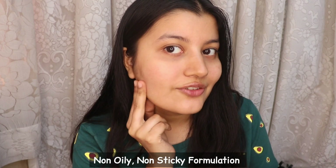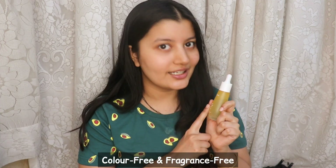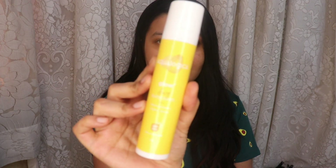These lightweight serums and moisturizers by Aqualogica penetrate deep into your skin, nourishing the deeper layers, and they do not feel oily or sticky at all — you won't even feel like you have anything on your skin, that's how lightweight they are. You can see for yourself that my skin looks absolutely non-greasy and non-sticky. Also, the serum is color-free and fragrance-free — it doesn't contain those unwanted added chemicals for color or fragrance, which makes it suitable for sensitive skin as well. Moving on to the most important step: sunscreen. This is something you do not want to miss out on, especially during the summers — actually during all seasons of the year. The sunscreen I'm going to use is by Aqualogica, this is their Glow+ Dewy Sunscreen.